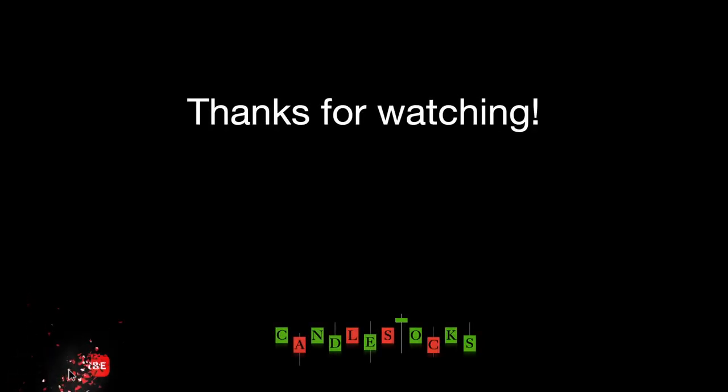Don't forget to like, share, and subscribe to Candle Stocks to get updated on the latest stock picks every week.